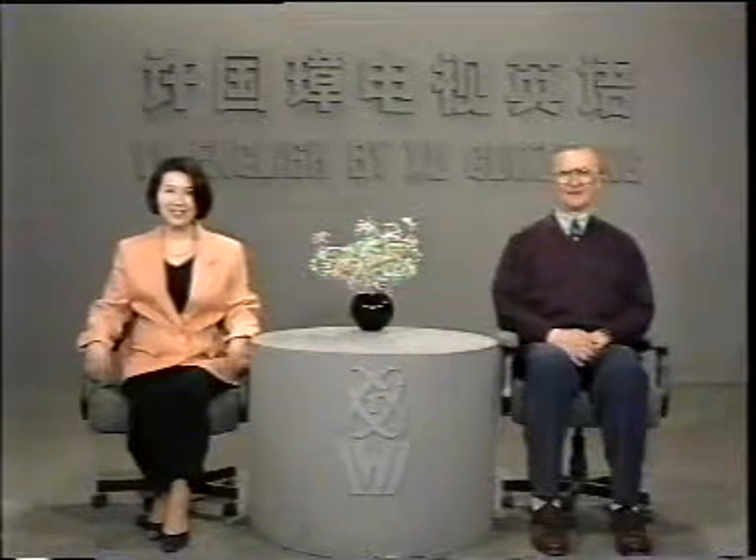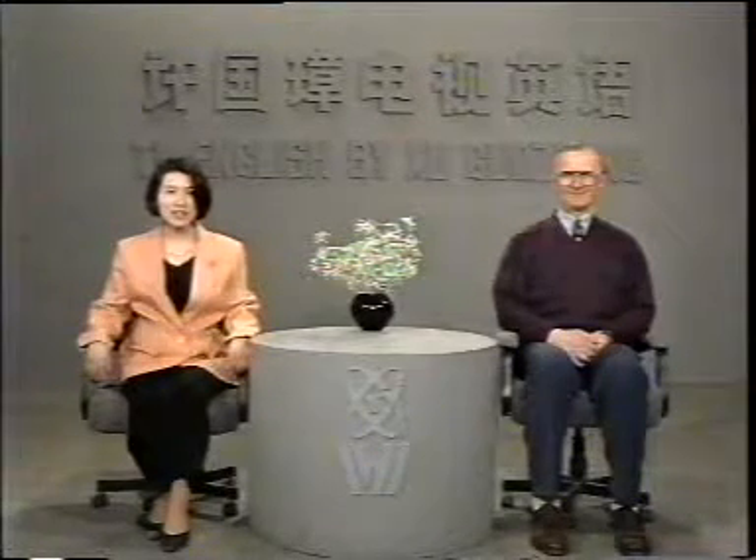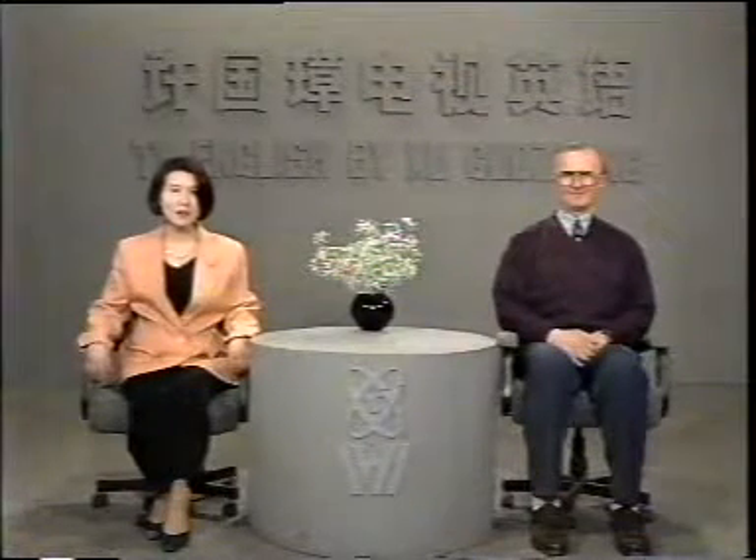Hello, nice to see you again. Yes, we're pleased to be here. 今天是第五十三课第一讲。在这一讲里边我们要学习第五十三课课文。Computerized Supermarket.